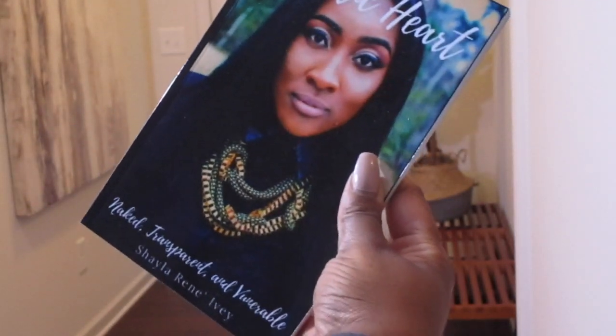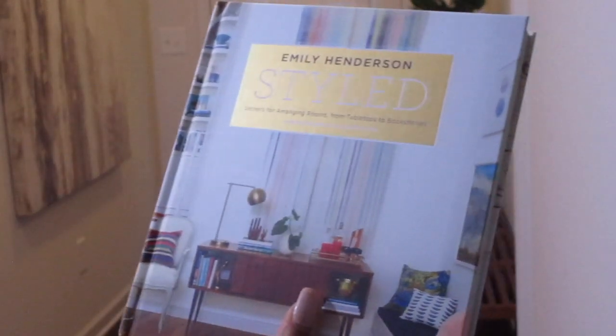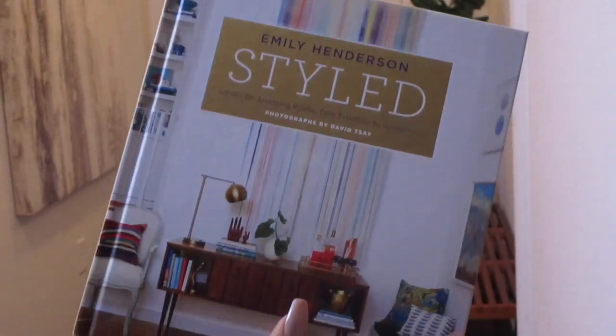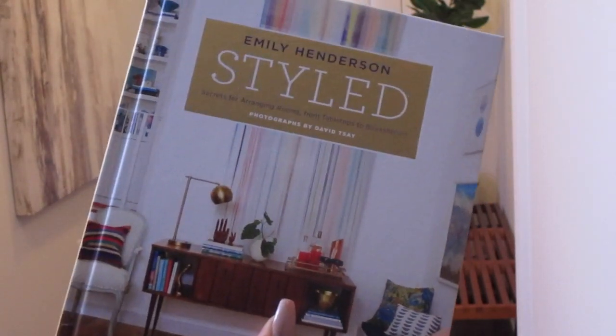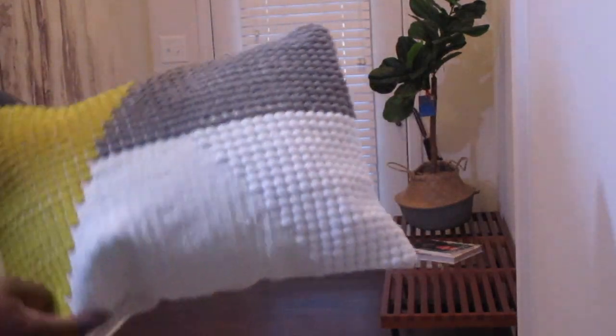It's written by Shayla Renee Ivey — she's been in the vlogs before. Emily Henderson, thank you — this book is me in a styling book. It's mid-century all the way through. This pillow is also a Target find. I'll link these things down below; if they're still in stock I will let you know, and if not, I will let you know.